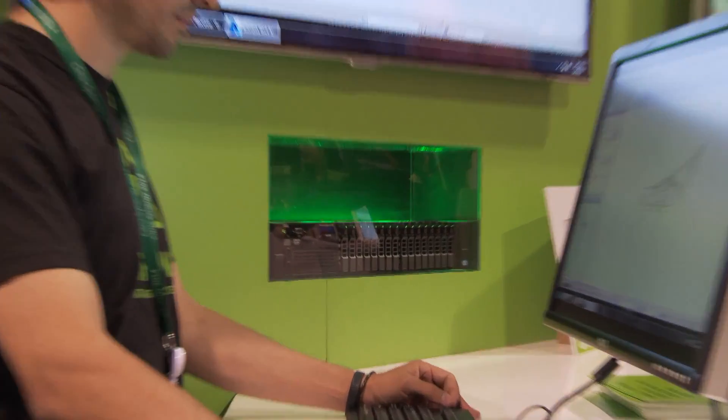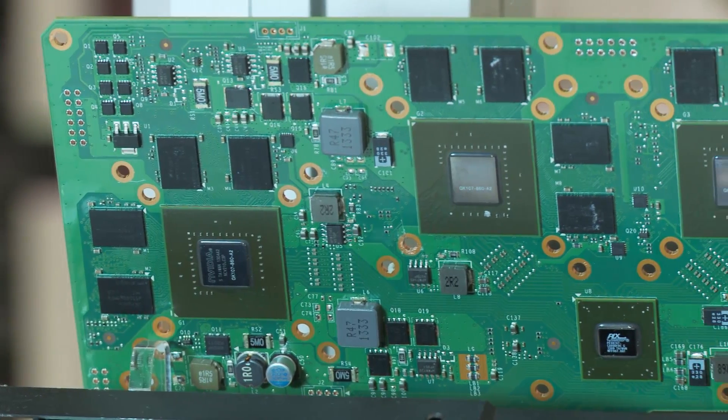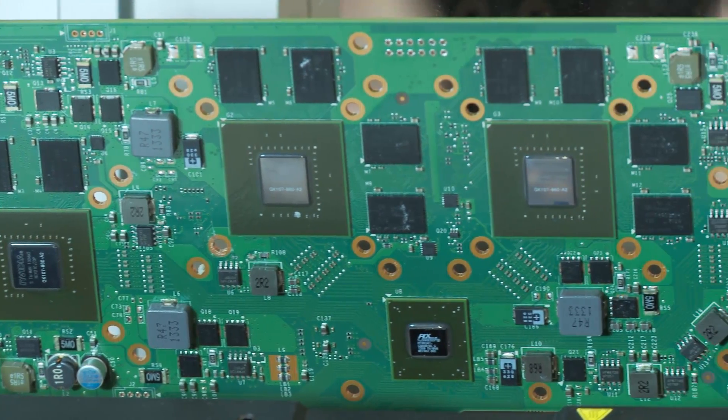Dell is offering a special to help people really test and understand what a virtual workstation can do for them. We're offering 50% off the purchase price of the Dell 720 server with an NVIDIA K1 or K2 card, to allow companies and organizations to actually test this in their own location. You can go to nvidia.com/dellpromo to get more information on this really great offer. Thanks!